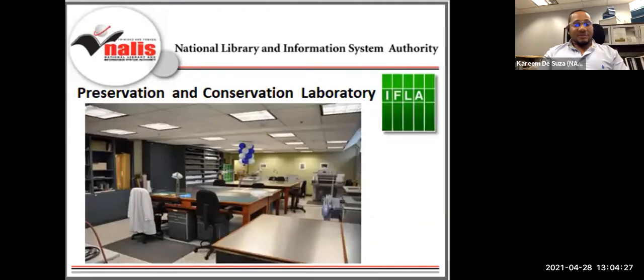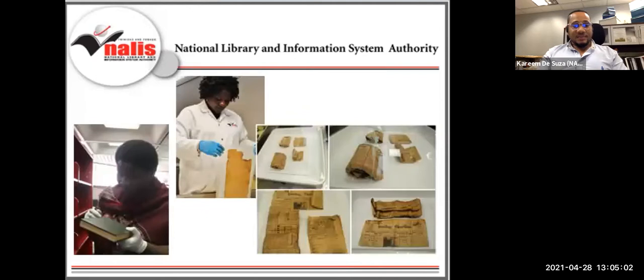The preservation and conservation laboratory is responsible for ensuring the overall longevity of library materials, with specific focus on the Heritage Library Division and its collection of historical importance. The PSE Lab, officially commissioned in 2013, has fulfilled its role as the IFLA Preservation and Conservation Regional Centre for English-Speaking Caribbean. Additionally, this arm of the Heritage Library Division advises public and private organizations on the care of their collections and artifacts.